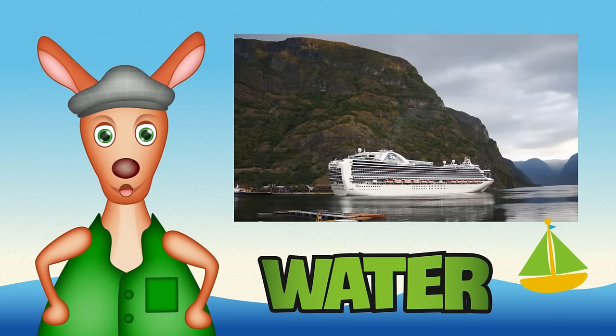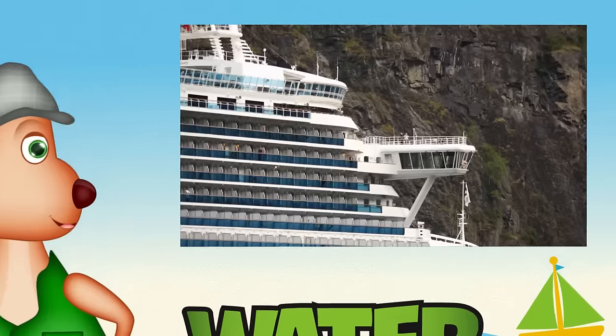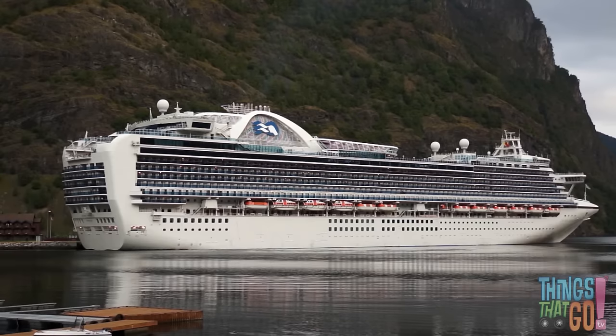Hello everyone, it's Reggie Roo here. What's a super big ship that's like a floating hotel? It's a cruise ship!